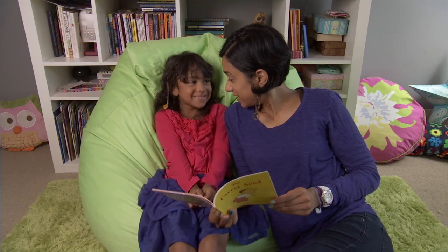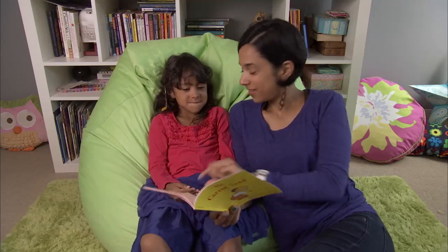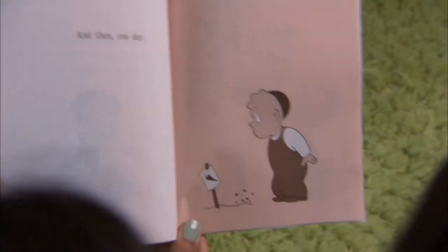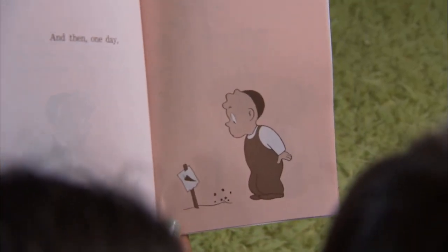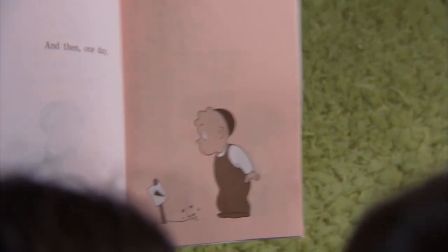If you're not one of those people who sneaks a peek at the ending before you start a book, then you can stop your picture walk before you reach the last page. Then guess what will happen and see who gets the right answer — you or your kid.